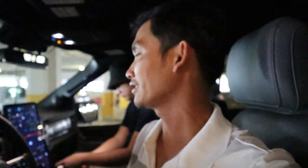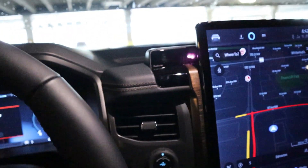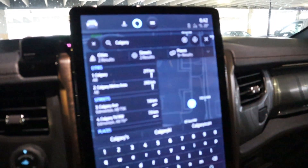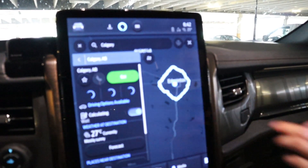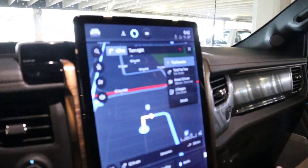Now we're done at the mall and heading back to Calgary. I'm putting the address in to use the Ford map to see where we need to stop and charge, because we only have about 50 kilometers of range left.